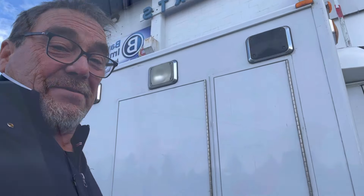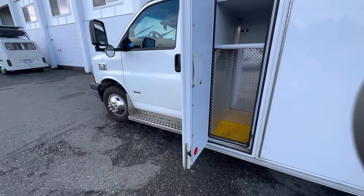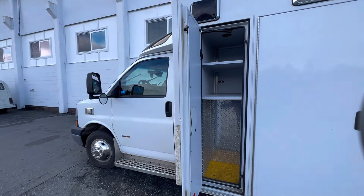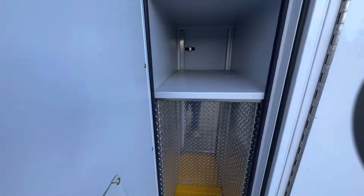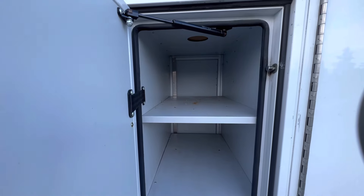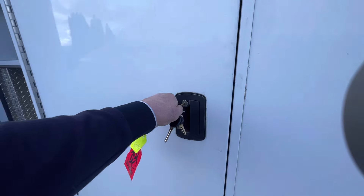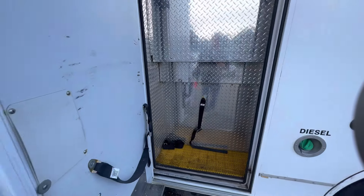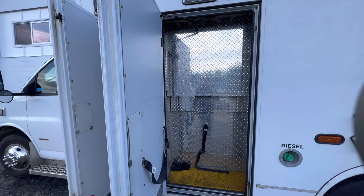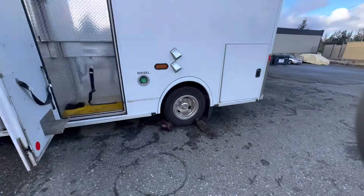We're going to go inside — I want to show you guys how much storage it has outside. Holy shininess. This one here opens up to the inside of the van, and there's another one right here. You gotta love that.